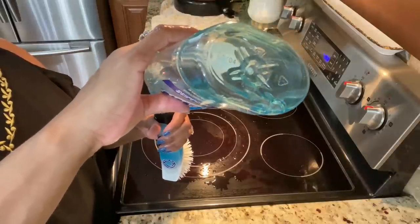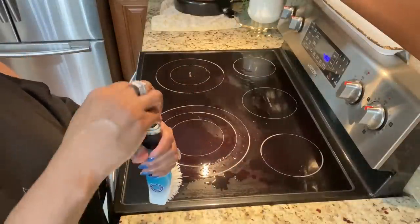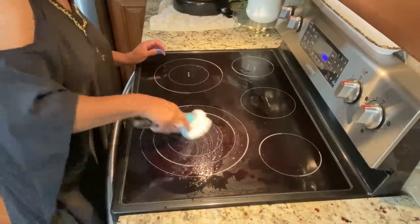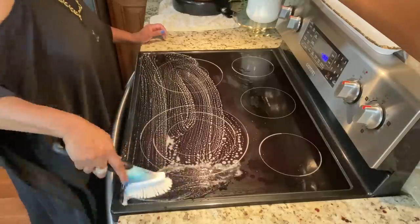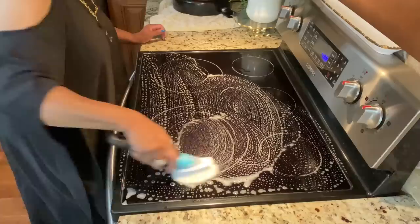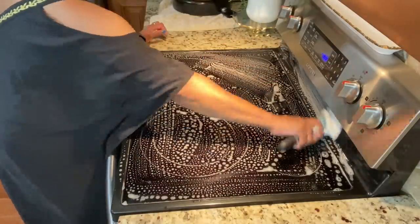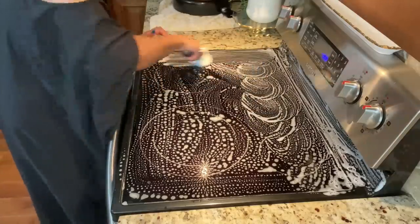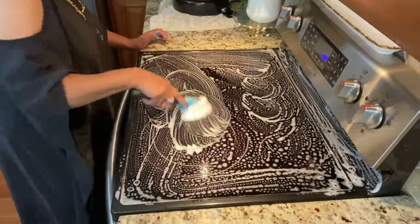Hi friends, welcome back to our channel. This is Rhonda, and in today's video I'm going to share a little bit of my reset. I typically take Sunday as my reset day — I do cleaning around the house. I've already had my groceries ordered and delivered this morning, put those away, and we're also going to take a look at renovations going on at Shonda's house.